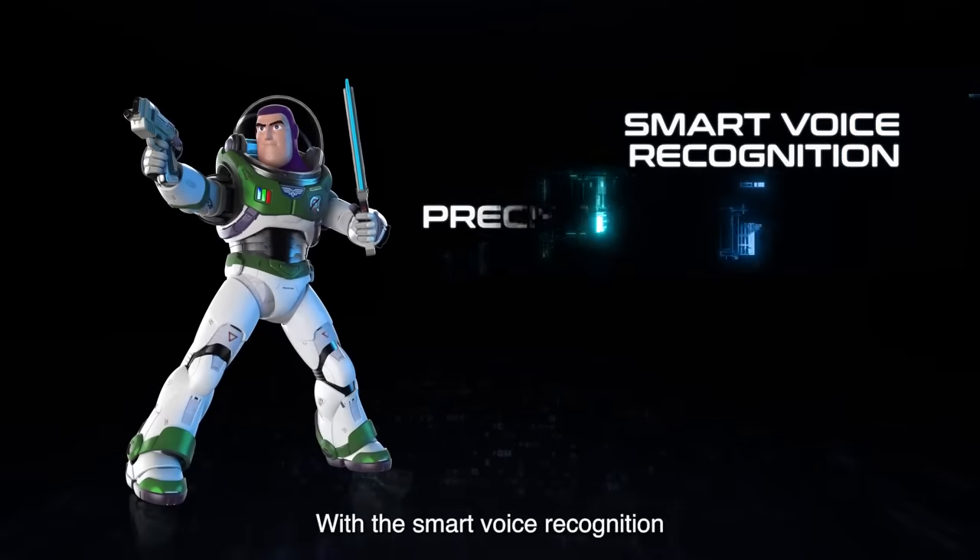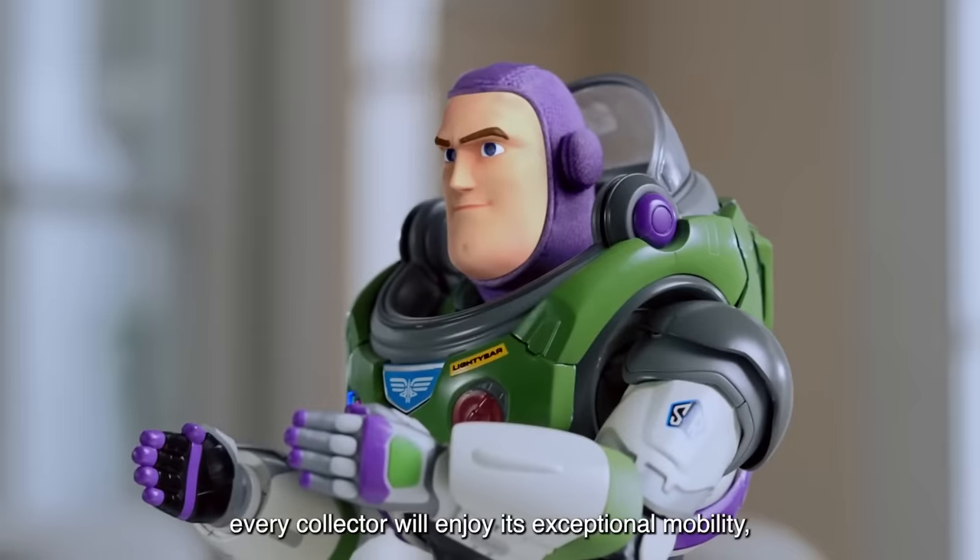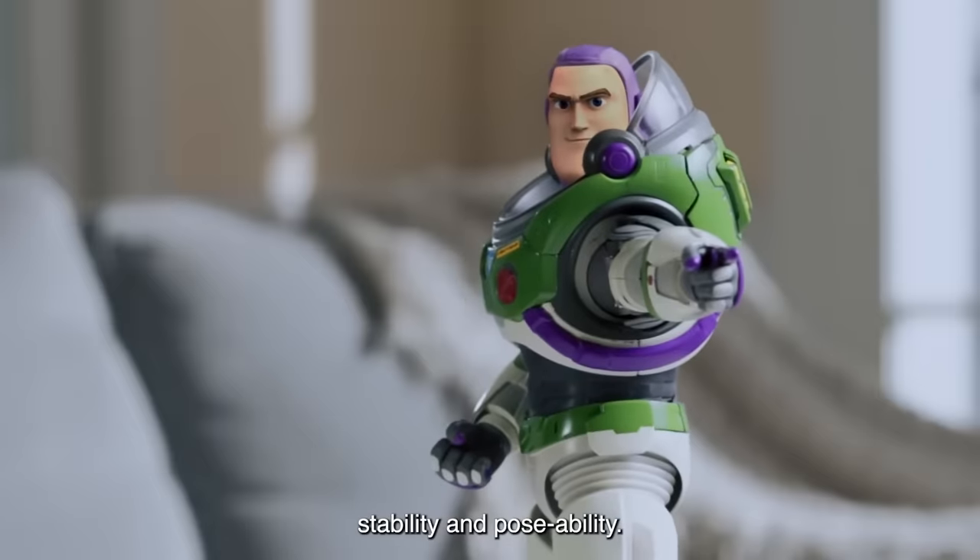With smart voice recognition and precision-engineered technology, every collector will enjoy its exceptional mobility, stability, and poseability.